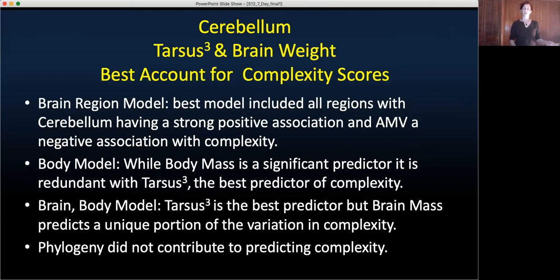We used fixed-effects models with two random effects — species and a phylogenetic covariance matrix — to answer these questions: which brain region accounts for the most variation, which body measure best accounts for complexity, and which better accounts for complexity, brain size or body size? In the brain region model, the best model included all regions except leftover brain areas, and only the cerebellum had a positive association — the AMB actually had a negative association with complexity. In the body model, tarsus was the best predictor; body mass was redundant once tarsus was included. In the brain-body model, tarsus was the best predictor but brain mass still predicted a unique portion of variation. In no models did the phylogenetic covariance matrix contribute to predicting complexity, suggesting positive selection for these traits.